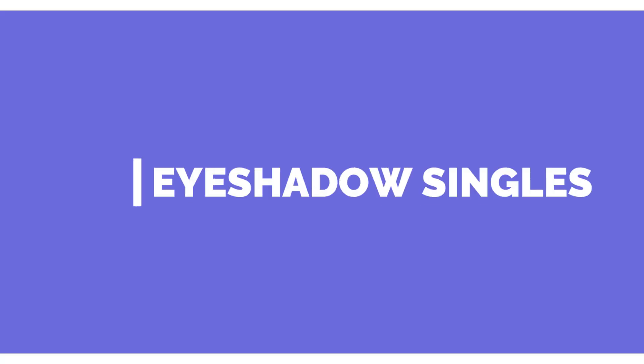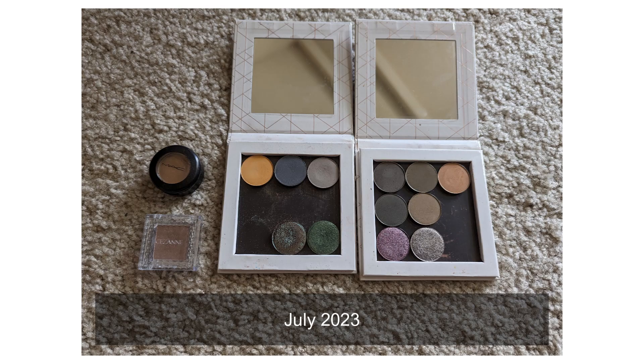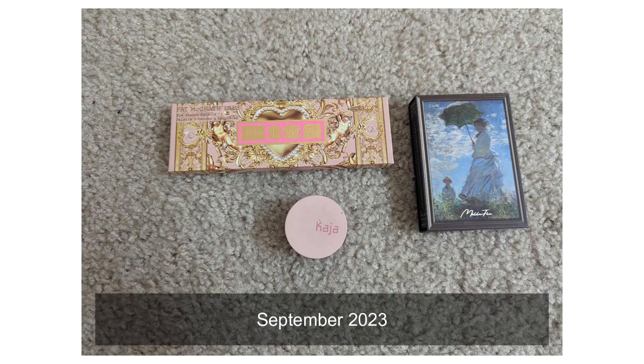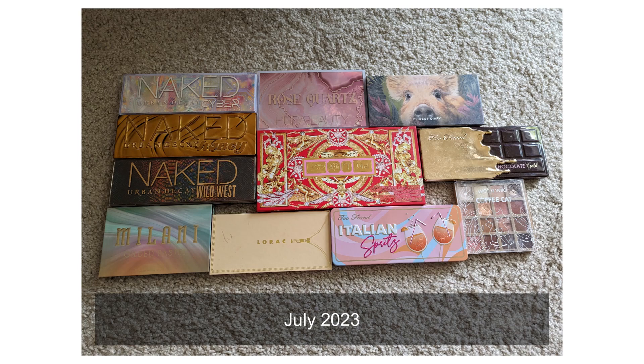Now we're getting into the exciting part — eyeshadows. For singles, I previously had 14 single shadows and these are the exact same 14 I have today. For quads, I previously had three and now I have three — the exact same. But for palettes, I previously had 11 and now I have 13.